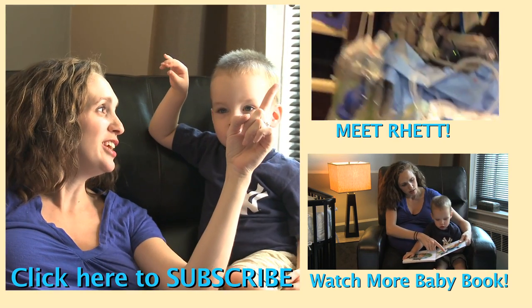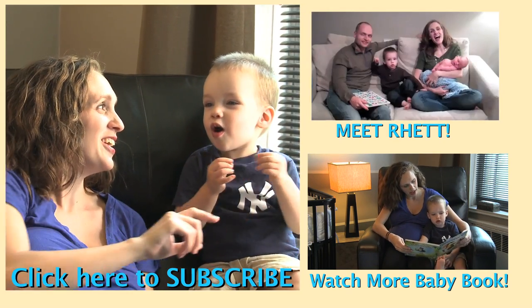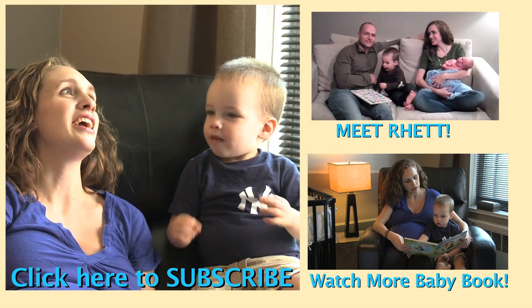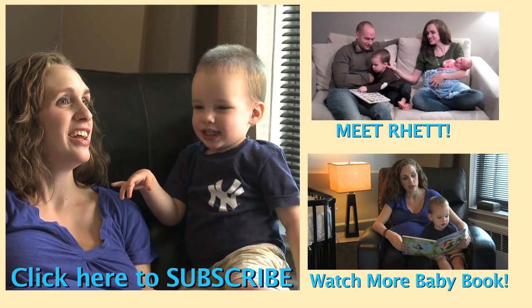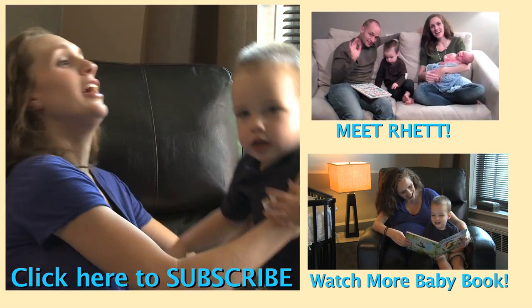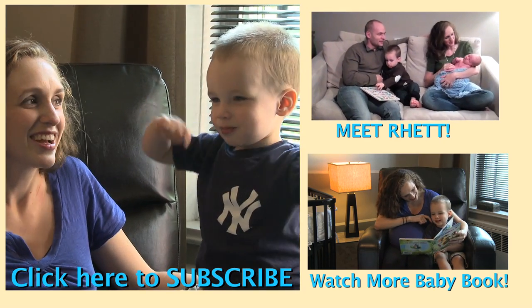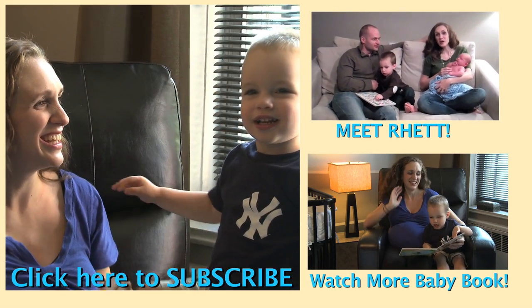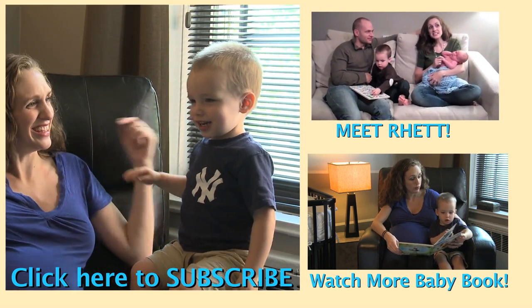Subscribe to my channel, watch more videos, check our Facebook, and leave some comments. Bye!